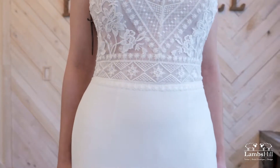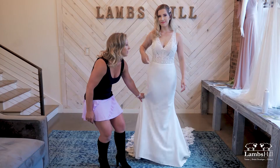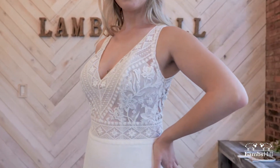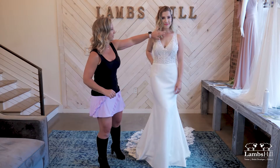Check out the way this skirt is — it hugs the hips and is fitted with a crepe bottom. The bodice has all these intricate designs in the appliqués, and I love the way it just accentuates the smallest part of your waist.